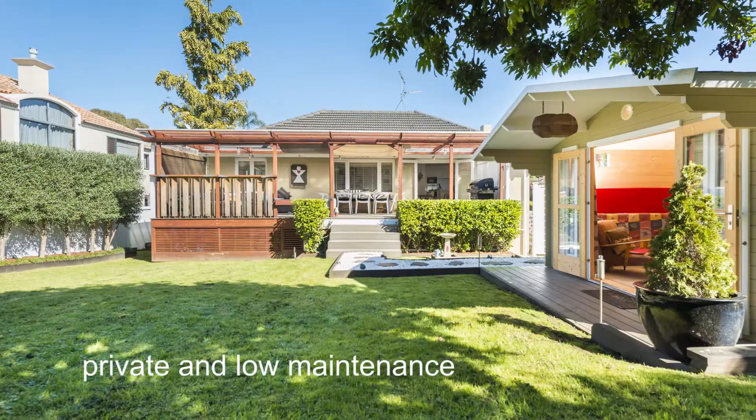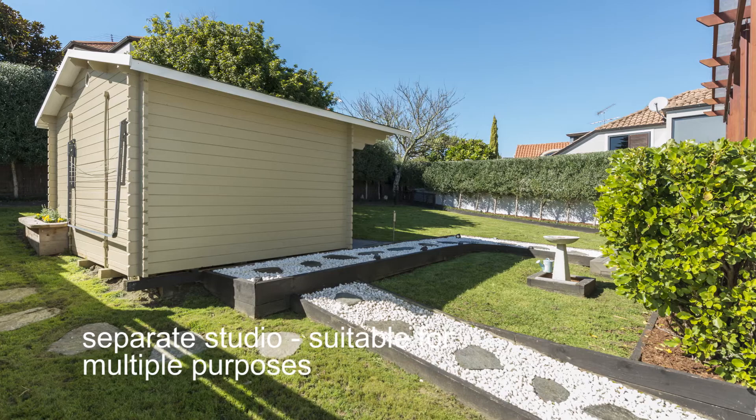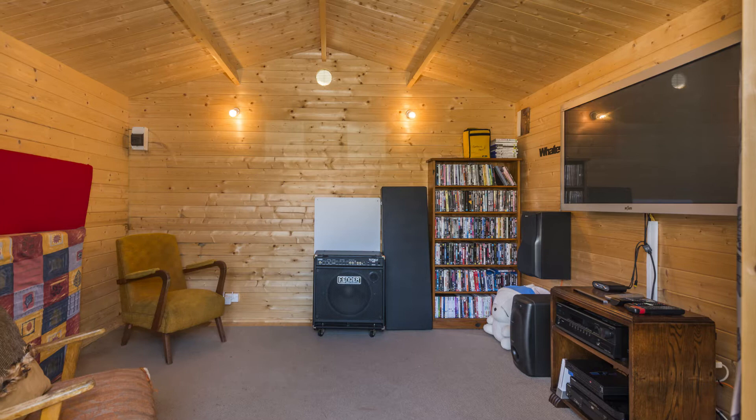Privately tucked away from the road on a fully fenced and easy care site, this home offers the perfect setting for the young ones to play, while you keep an eye on them from the large rear deck while dining alfresco with friends and family. The added benefit of a separate studio provides ideal family living separation, an additional playroom or work from home options.